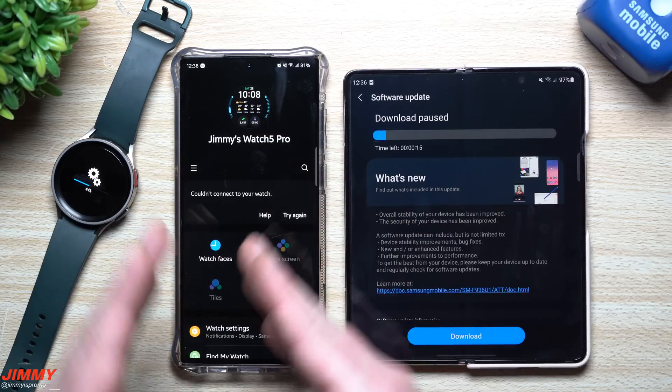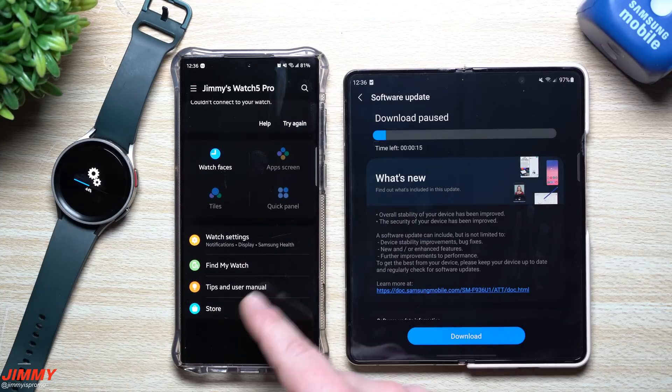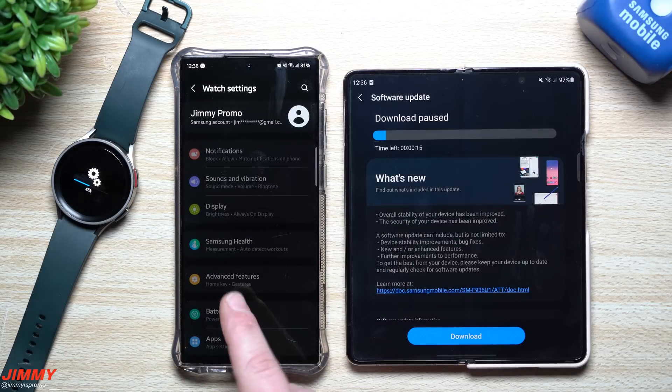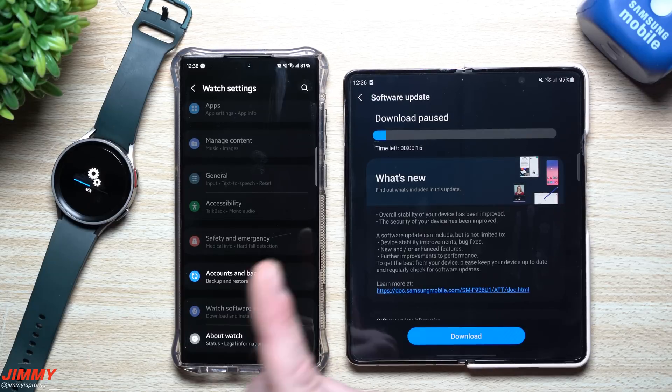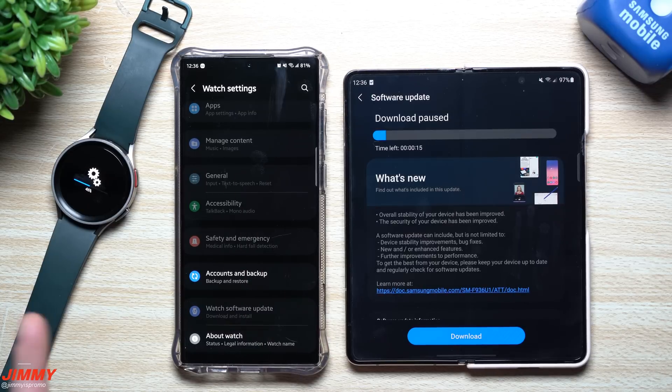Once this update is done, we'll go inside and I'm going to show you what this update entails. If we take a look at the watch settings and go inside the watch software updates, we'll be able to read everything that's new. We'll also take a look inside of the Samsung Members app. So if you own the Galaxy S22 series or a Galaxy Watch 5 or Watch 5 Pro, take a look for this update.